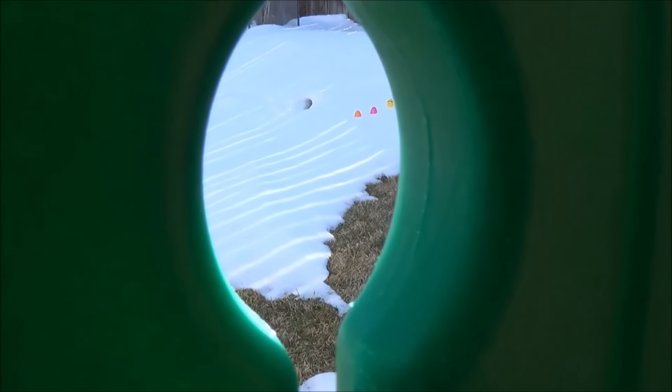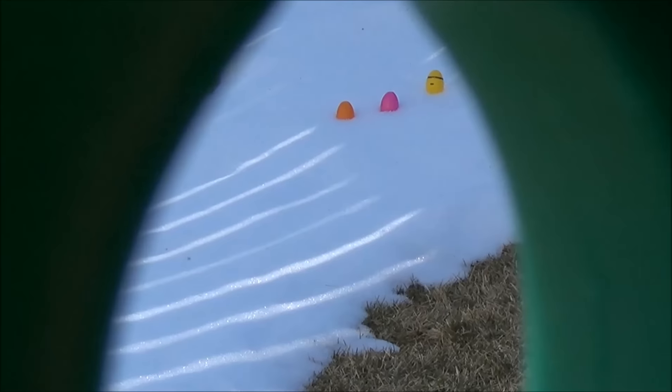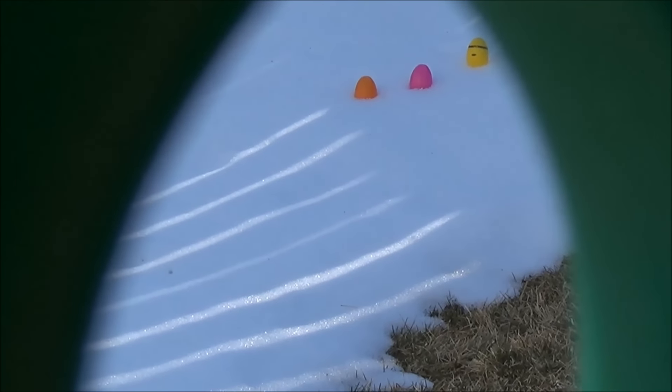Let's see what we see — oh yep, there they are, exactly where those tracks were leading to! There's three of them. Maybe I can get at least one before they scatter.